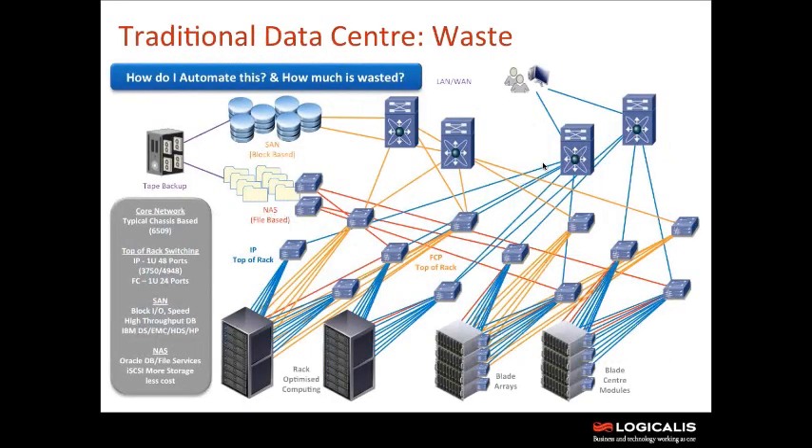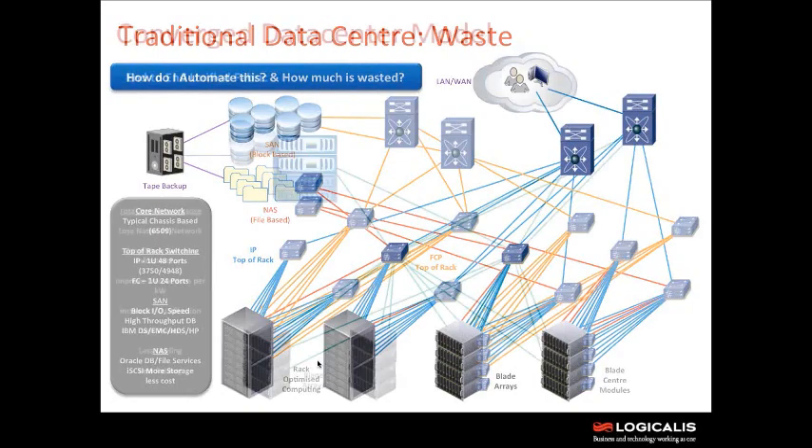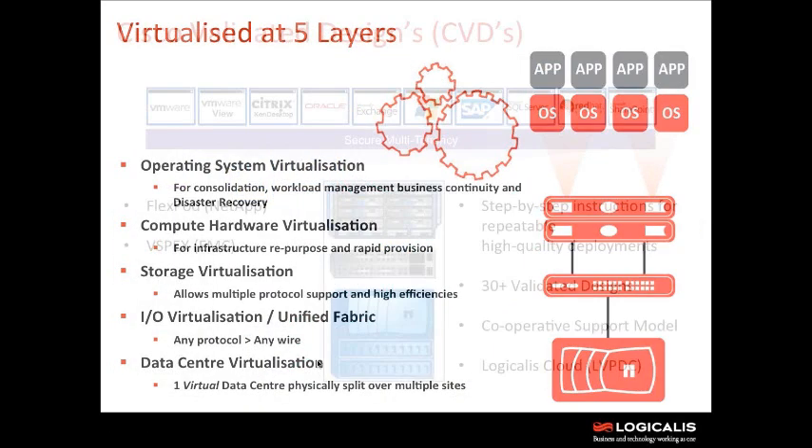This takes us from our traditional data center — cabled for requirement rather than capacity, with underutilized networks, underutilized storage, underutilized blades and rack mounts — to a model that is virtualized at five layers. vSphere gave us server and application virtualization. Now we can also virtualize our compute hardware, make CPU work a lot better for us, virtualize storage, and virtualize I/O and cable counts — going from 16 cables to 2 cables on a server. This then brings us on to data center virtualization as well, moving towards virtual data centers even physically split over multiple sites.